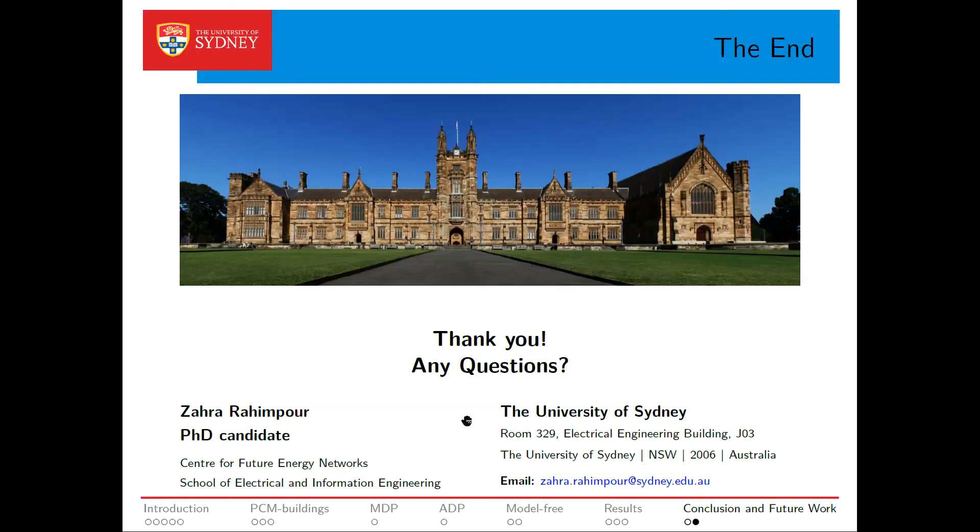Maybe one last question for you to quickly answer: what was the motivation to use a model-free method since you already have a model of the system? The motivation is that we don't want to go through the whole process of modelling the thermal dynamics of each building mathematically for every building where this algorithm is deployed — that requires effort and is time-consuming. To generalize this method, we chose DDPG, which is a learning method and is model-free. This is the main reason behind it. Thank you, this is very clear. Thank you for your presentation, and we will move to the next.